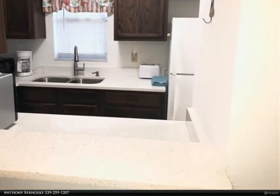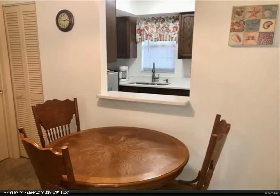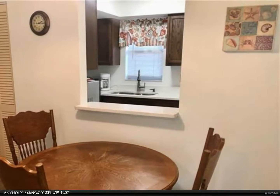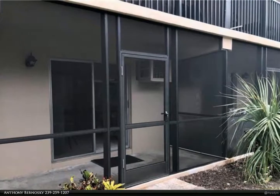A great starter condo or potential rental. Welcome to Marco Island and your piece of paradise. For more information, review the details below or contact Anthony Bernofsky at 239-259-1207.